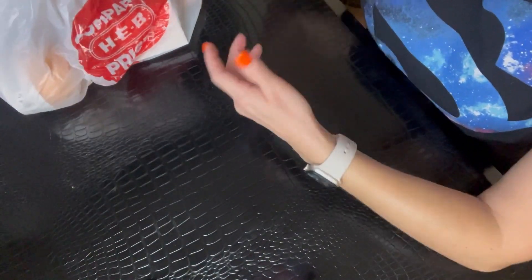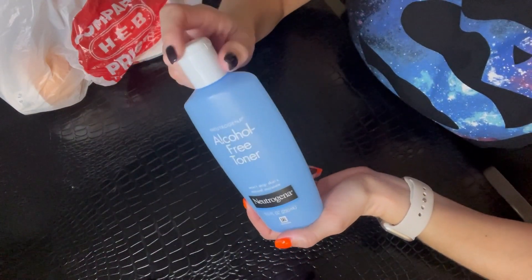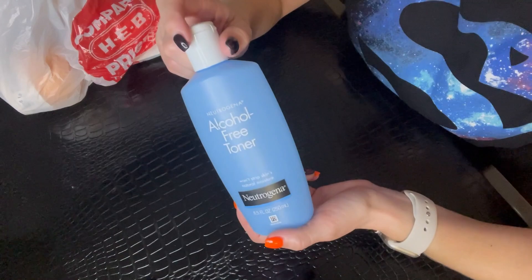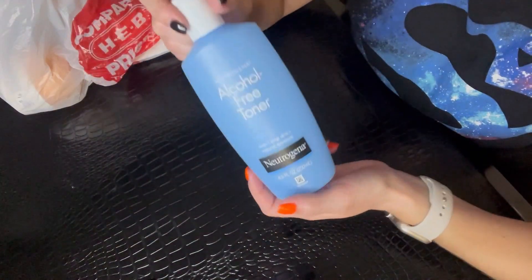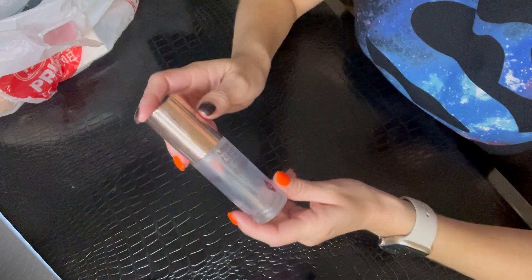Let's start with toner. This is the Neutrogena alcohol-free toner. I have to admit I'm already on my fourth bottle, so I've repurchased this time and time again. I like this toner — it's gentle, it's effective, and I've always had good luck with it. It's also super affordable.